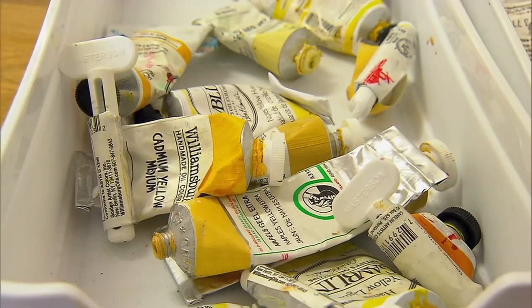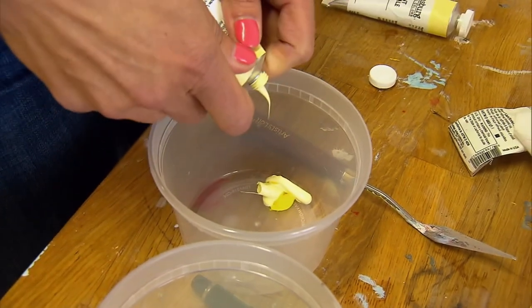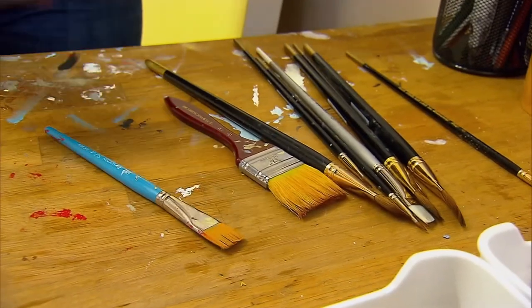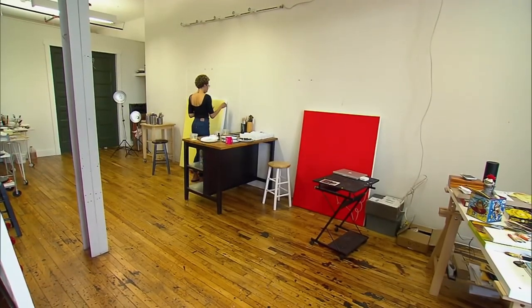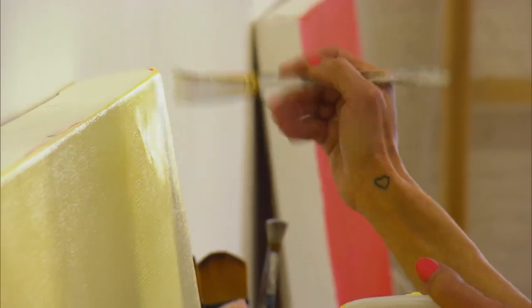I paint portraits because growing up, it was what I considered art — it was what I saw in encyclopedias as representing art. So becoming an artist meant being able to render the figure. I knew I wanted to be an artist around the time I was in the second grade. I'm not sure I knew what that meant, but I knew that drawing was something I liked to do.